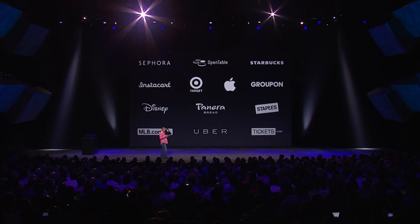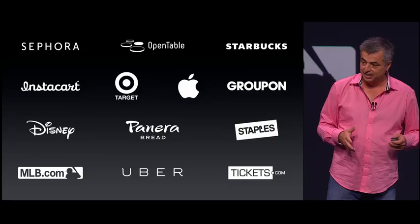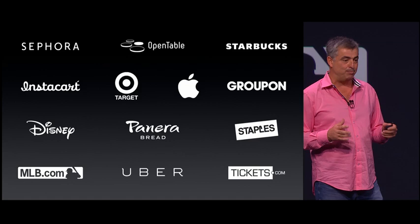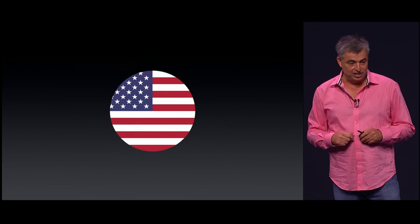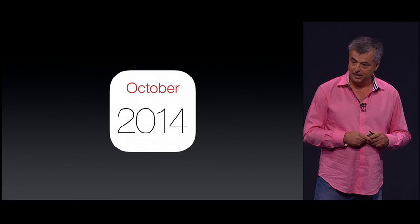In iOS 8, we have a new Apple Pay API that's going to be available to all developers, so we can expect a lot more apps. Apple Pay comes with every iPhone 6 and 6 Plus. We're launching in the U.S. starting next month, and it'll be available as a free update to iOS 8. We're working hard to bring Apple Pay to even more countries. And that's Apple Pay. Thank you.